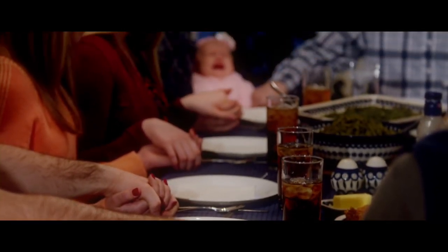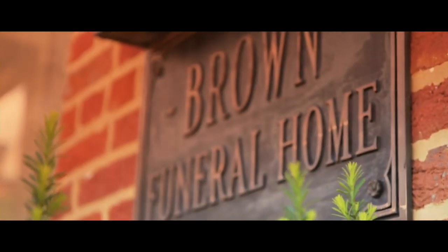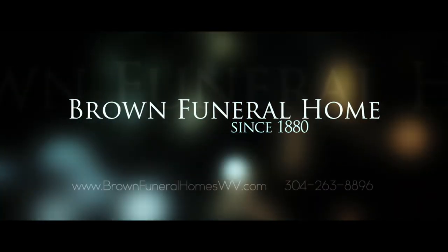To prepare for what's next or to plan ahead, we're here. Brown Funeral Home — a legacy of service since 1880.